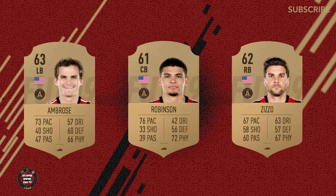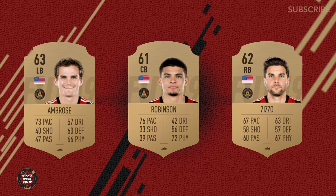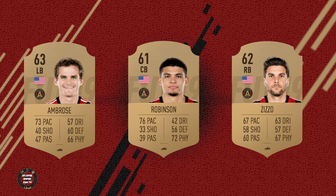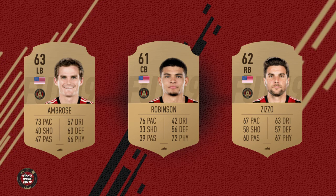Chris McCann has a 70 physicality rating, and we both know that if you're talking about those two going up for a ball, I'll take Franco nine times out of 10. Our other defenders — Miles Robinson, Ambrose, Zizo — they're all included in the game and we encourage you to look deep into it.